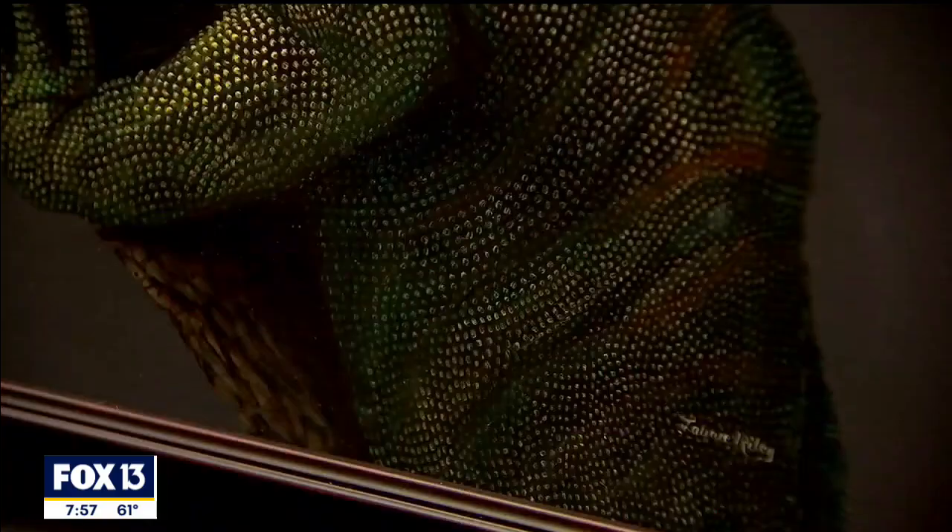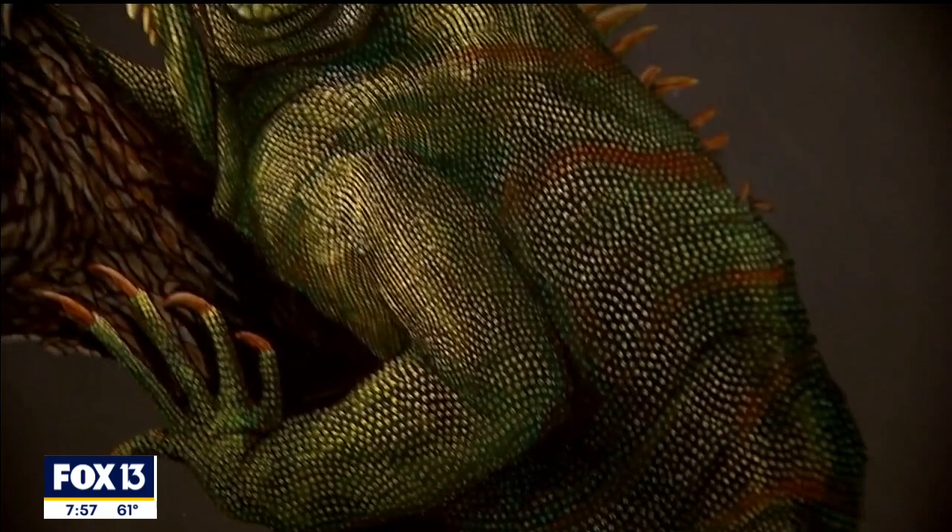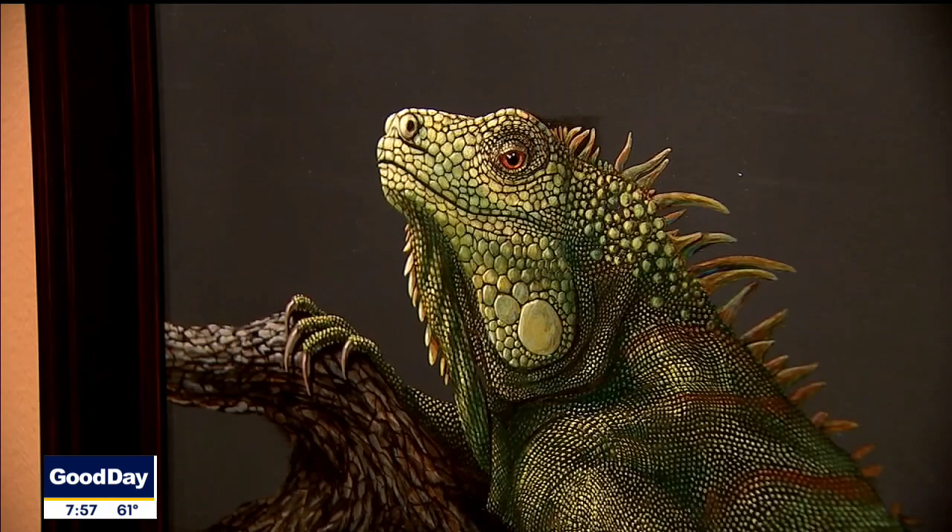The artist who painted this iguana really wants to highlight animals that might not be cuddly or furry or expected in a painting, but truly she's made this iguana beautiful.